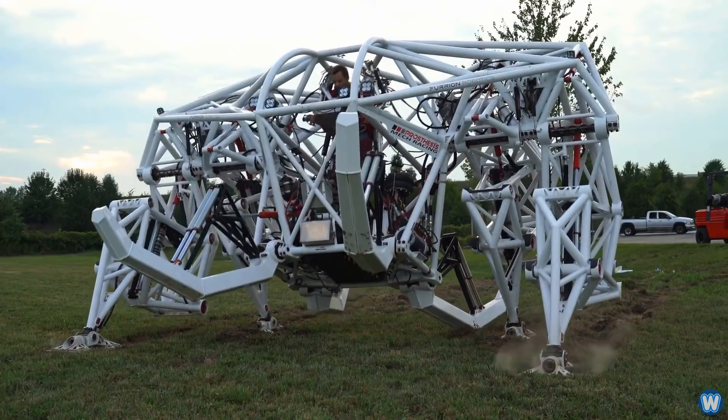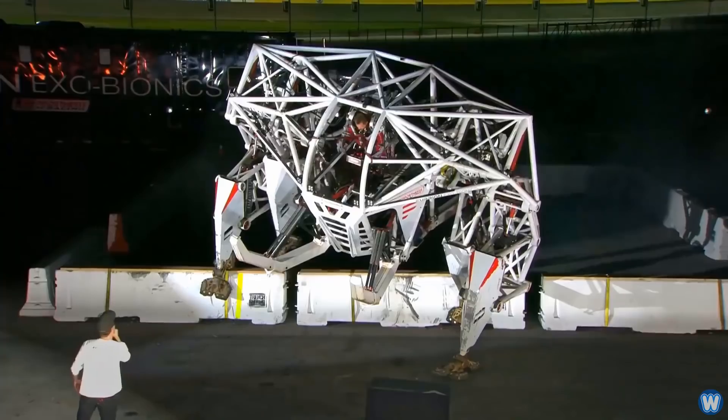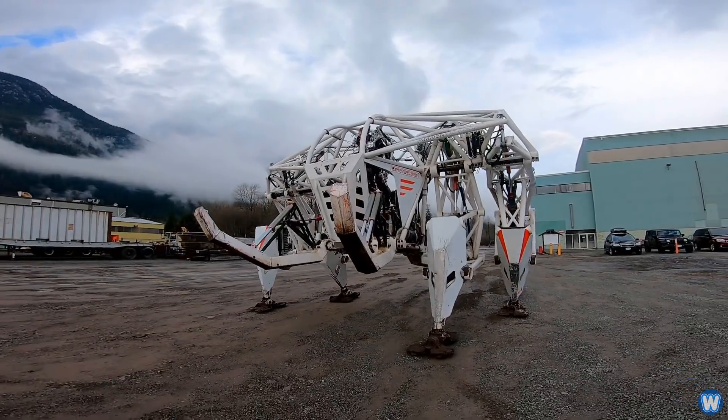Our flagship prototype, Prosthesis the Anti-Robot, rolled out of the lab about three years ago, but at that point it could barely even move. Since then we've made major strides — we're pushing and pulling heavy objects, climbing over obstacles, and covering some pretty serious ground.